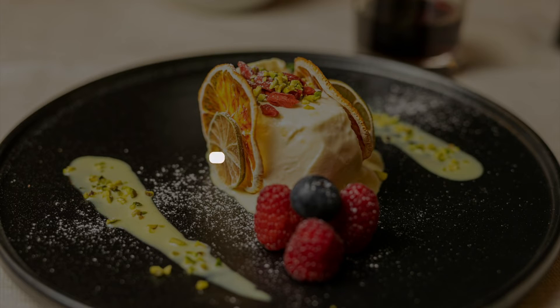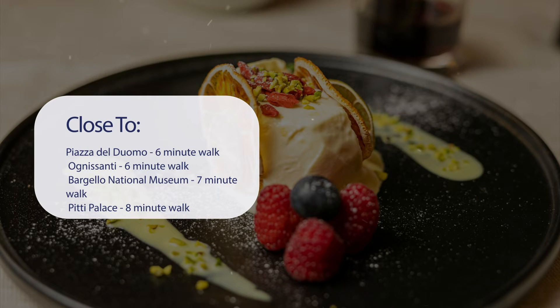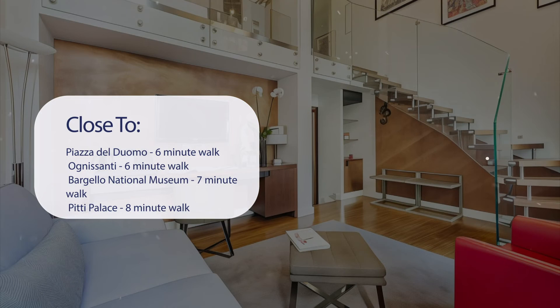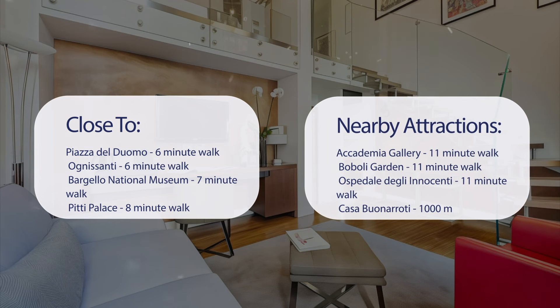It has a pretty good location. It's pretty close to Piazza del Duomo — 6 minute walk; Ognisanti — 6 minute walk; Bargello National Museum — 7 minute walk; Pitti Palace — 8 minute walk; and also close to attractions like Academia Gallery — 11 minute walk.